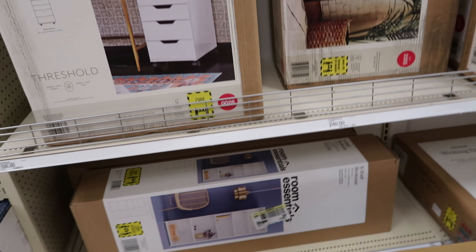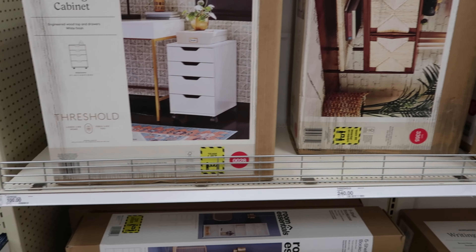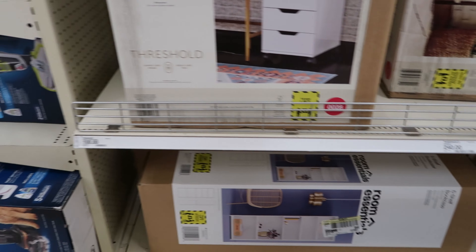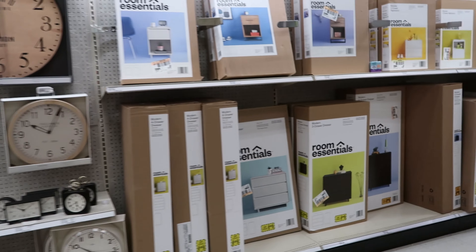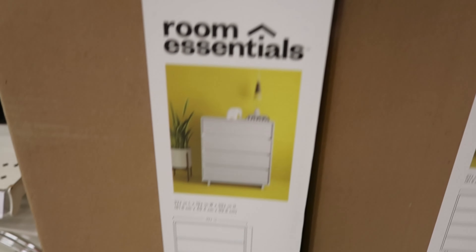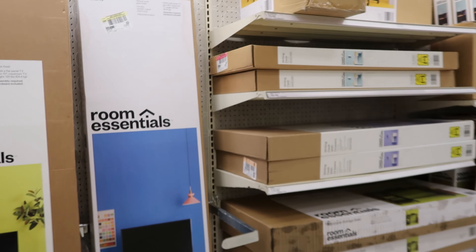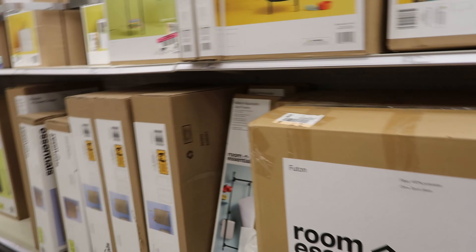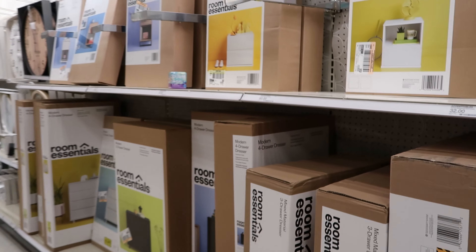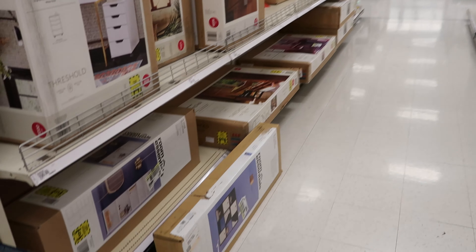There go the bookshelves. So the five-shelf bookcase — wait, no, that's for the desk. The modern four-drawer dresser is $155. That's insane for a dresser. They don't have any other ones — the only one I've seen was the one we saw back on the shelf. So I don't know, I can't tell you how much the bookshelves are.